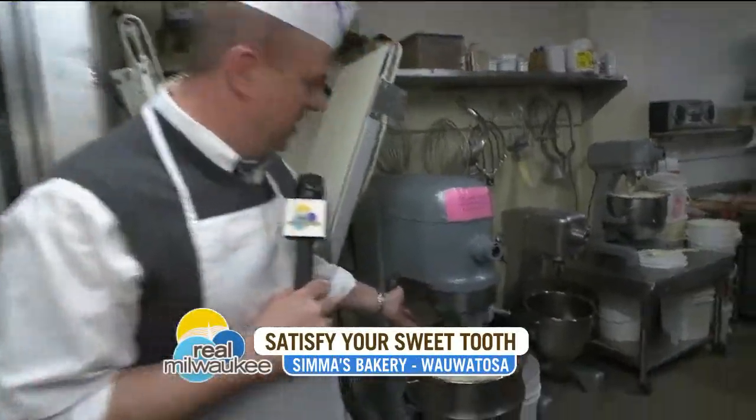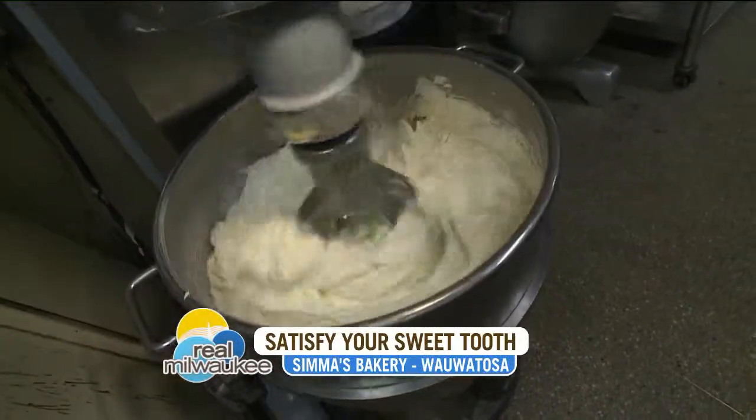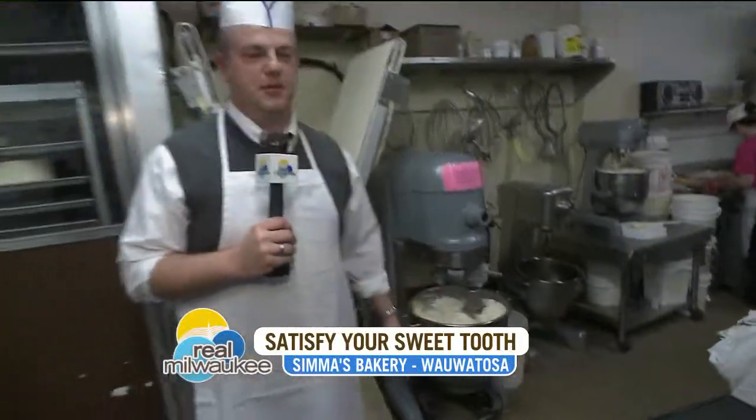This is Real Milwaukee on a Friday. You're witnessing actually the birth of a cheesecake at Sema's Bakery in Wauwatosa, 68th and Wells. That is how it gets started — it gets mixed up there.